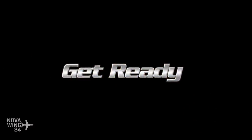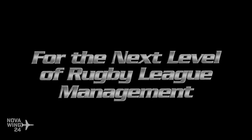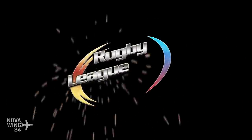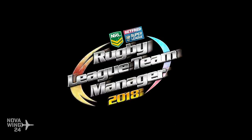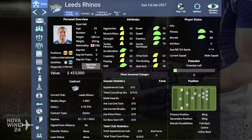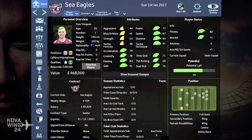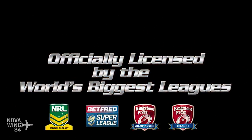And another simulation release — we're up to another year of Rugby League Team Manager 2018. It's about this time of year when the teams for the following year are being established and they start coming out with all the management simulations.